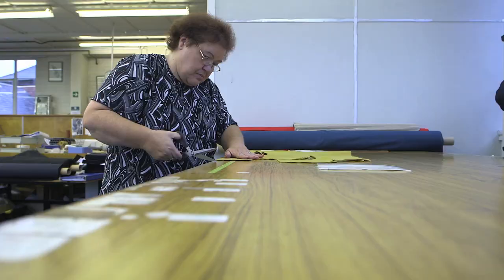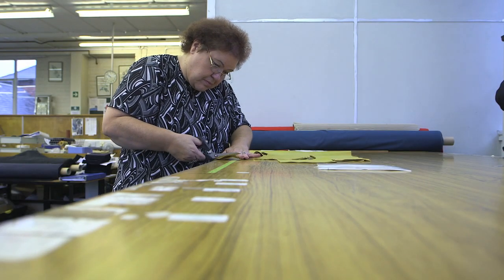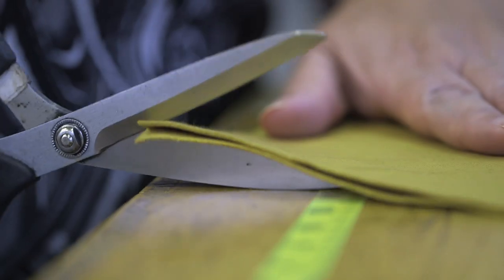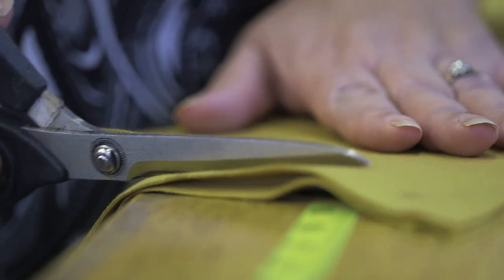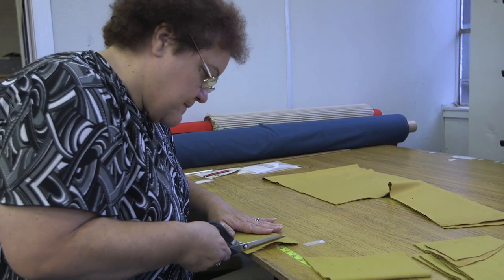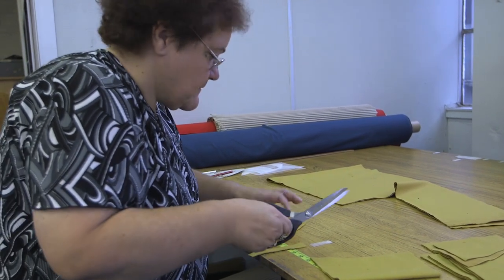I'm Julie. I do the preparation on the caps and do the cutting out. And then when it comes back from being made up, I do the inspection of it, packing it up, ready to go to the FA. I feel very proud of them, to be honest. We are very proud of them.